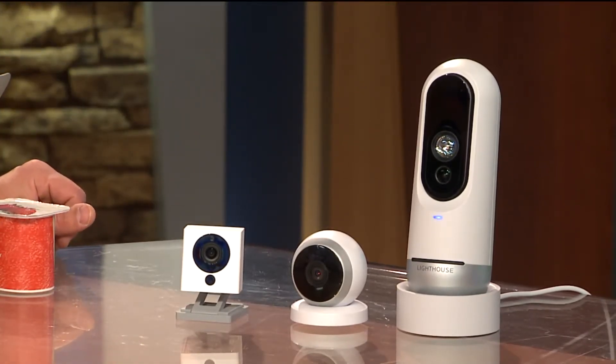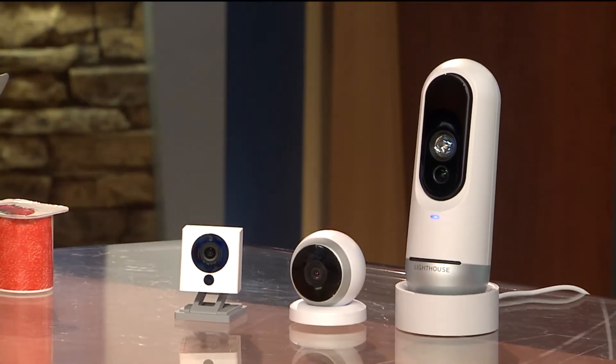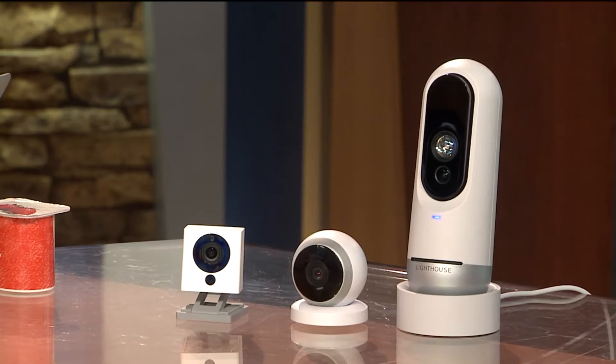It's also expensive — $300 for the Lighthouse camera gives you three months of AI service, but after that it's going to cost you $10 a month. You can use it without that monthly fee, but you're not going to get all that artificial intelligence that's kind of baked into it, and they store videos in the cloud longer if you pay for the service fee. I wish it was five bucks a month — ten bucks a month is a lot of money.